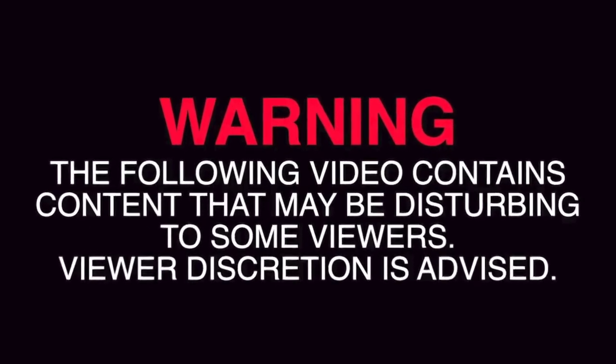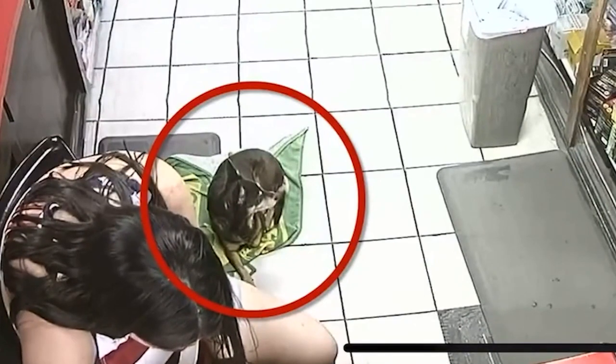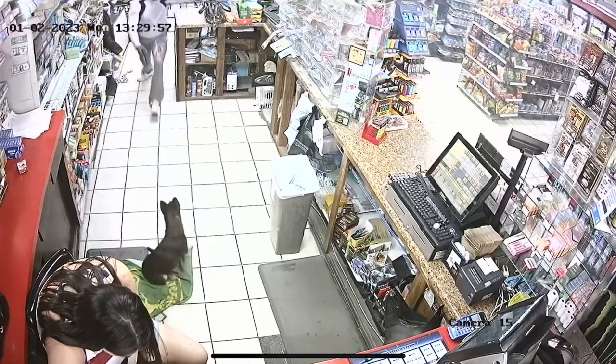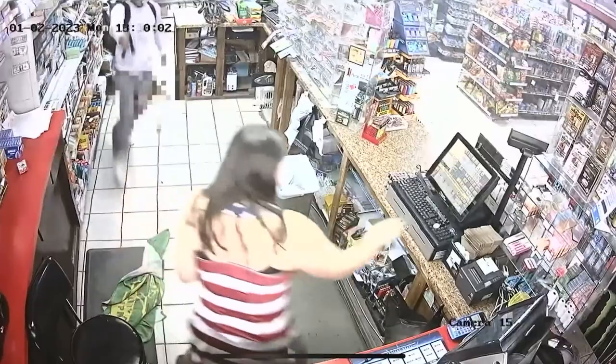Fort Worth police released this store security video with a warning. It shows how a store clerk's dog reacts when a man with a gun comes behind the counter. As the dog tries to protect the clerk, you can see the robber shoot the dog before emptying the cash register.